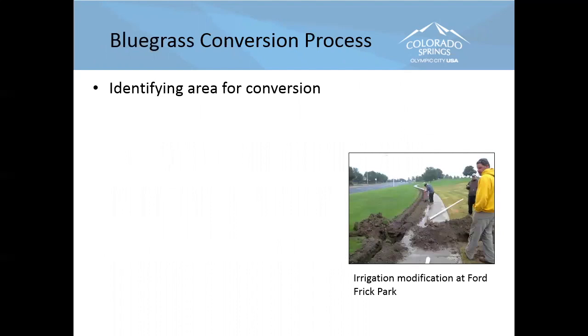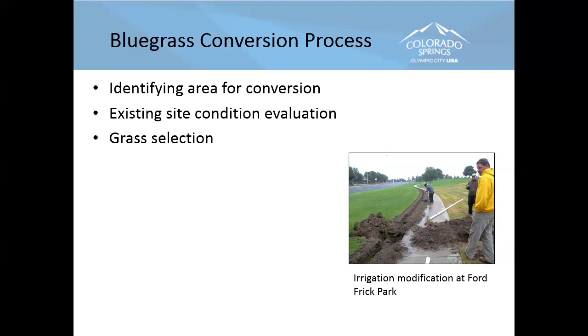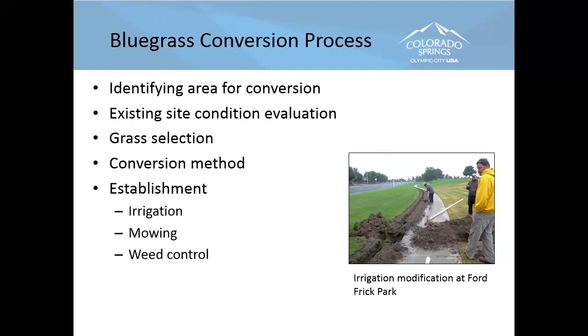Let's step through what the conversion process is. There are general categories I'll work through: identifying areas for conversion, looking at site conditions — soil, shade, slope, and topography. Grass selection — we'll spend quite a bit of time on that. The conversion method. The establishment process — breaking it down into irrigation, mowing, and weed control. Long-term maintenance. And then cost-benefit analysis. These are the categories I'm going to cover.